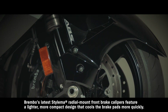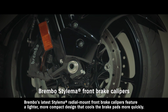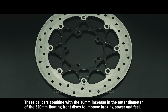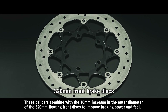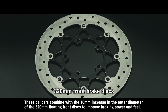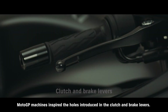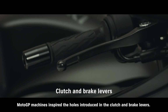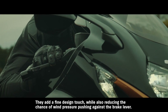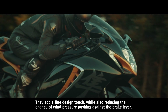Brembo's latest Stylema radial-mount front brake calipers feature a lighter, more compact design that cools the brake pads more quickly. These calipers combine with the 10-millimeter increase in the outer diameter of the 320-millimeter floating front discs to improve braking power and feel. MotoGP machines inspired the holes introduced in the clutch and brake levers. They add a fine design touch, while also reducing the chance of wind pressure pushing against the brake lever.